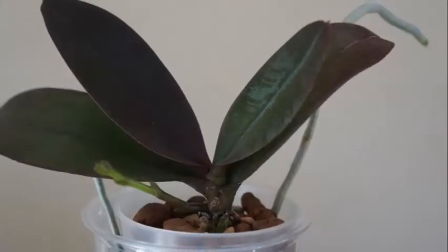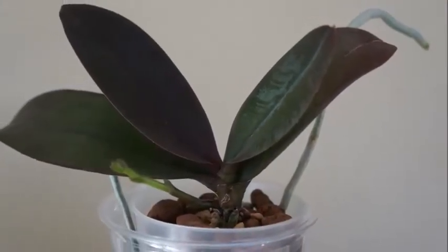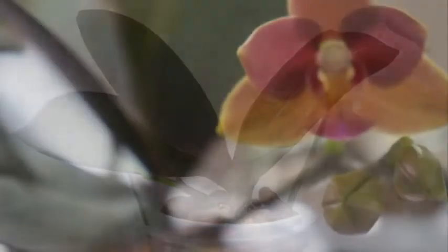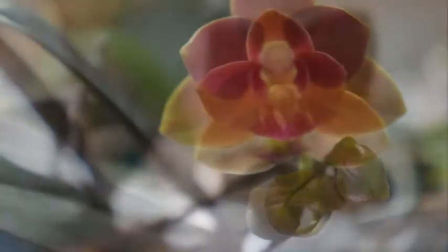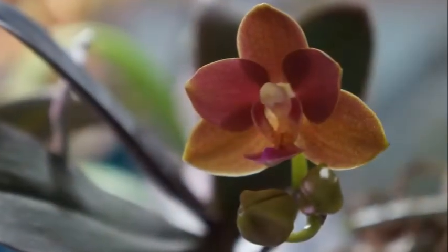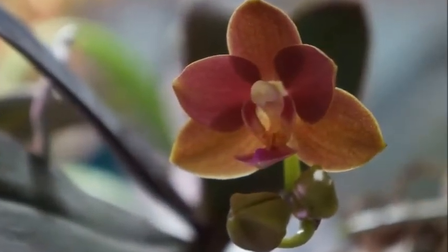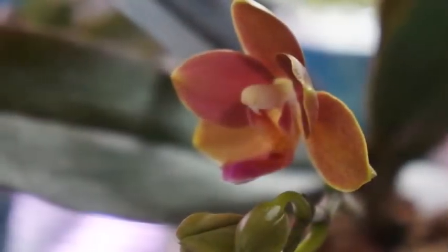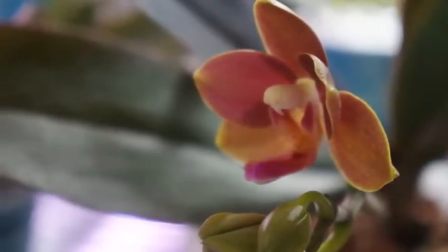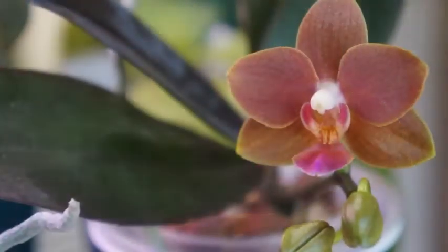Initially it was in a moss medium, and when the other one was showing signs of stress, I knew I had to repot them. So I got rid of the moss and transferred them into an organic setup. The other one didn't make it, but this one took off since I repotted it.